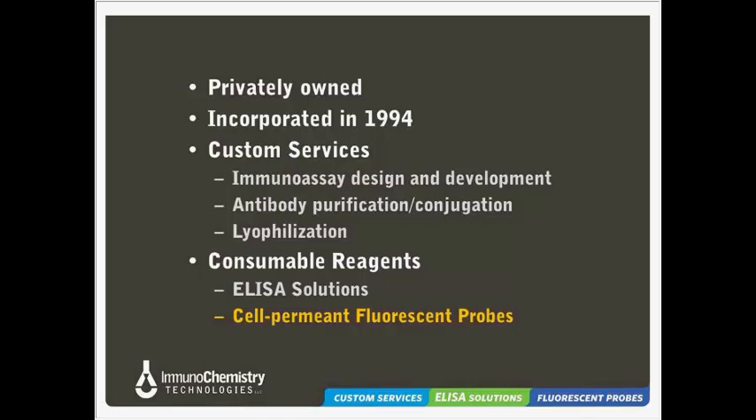ICT has also expanded heavily into another product category: cell-permeant fluorescent probes. These fall under our cell status indicator product umbrella and are used for monitoring a wide range of intracellular parameters. One well-known example is our fluorescent-labeled inhibitors of caspases, or FLICA kits, which are widely used for apoptosis and caspase detection. We also manufacture cathepsin substrate kits, serine protease detection kits, cytotoxicity, necrosis versus apoptosis, and annexin assay kits, as well as new kits to detect oxidative stress indicators such as GSH and ROS. Today's focus will be on our mitochondrial membrane potential probes, or MitoPT products.